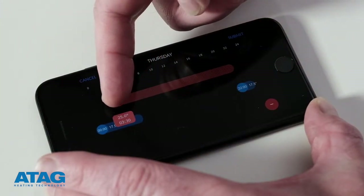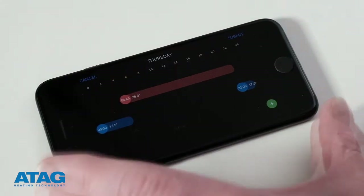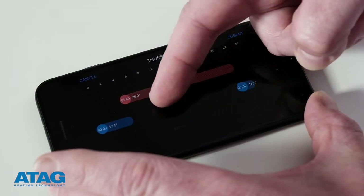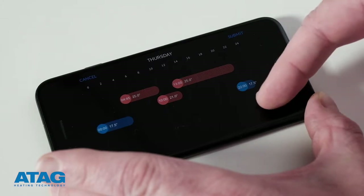You can add additional time and temperature settings if, for example, you want heating to come on for a few hours in the morning, then again in the evening. Simply hold the plus sign and drag to create a new time setting.